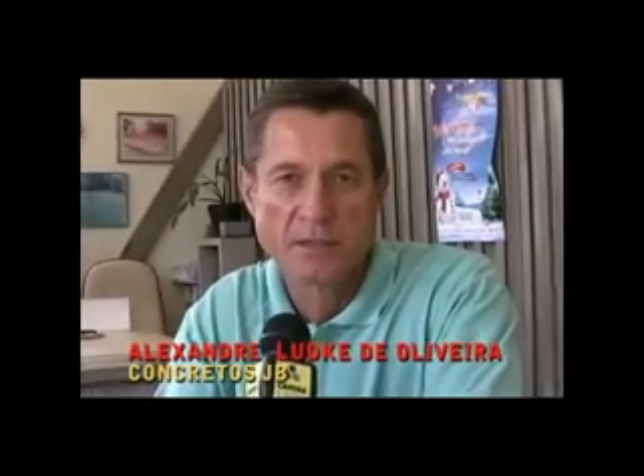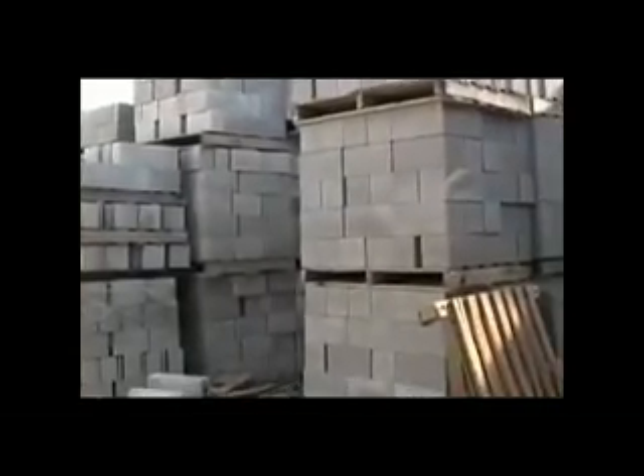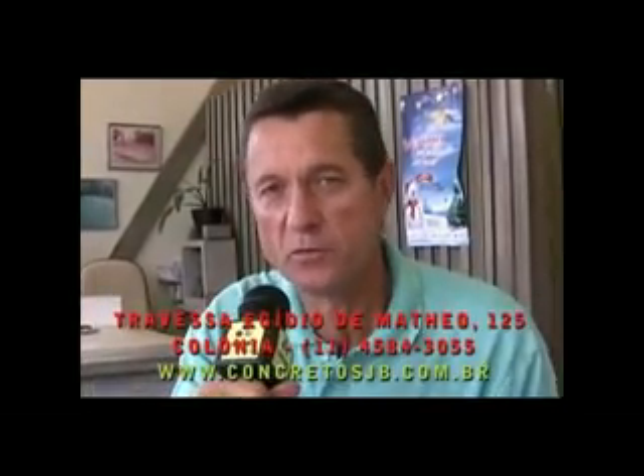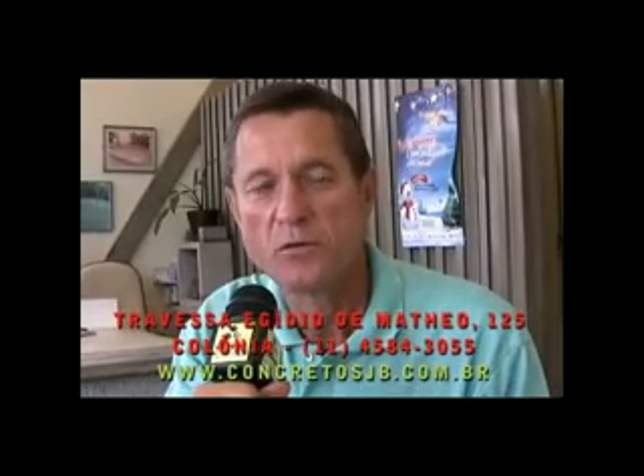Meu nome é Alexandre, trabalho aqui na ConcretoJD. Nossa empresa atua na produção de artigos de cimento, hoje com mais de 100 modelos em produtos de cimento. Estamos aqui na Colônia. Desde 1965 a empresa está instalada nesse promissor e dinâmico bairro. A ConcretoJD localiza-se na rua Egídio de Mateu, número 125, bem próximo ao Terminal Colônia. Nosso telefone é o 4584-3055 e nossa homepage concretojb.com.br.